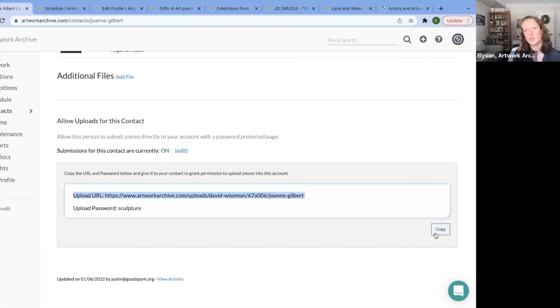Once they have submitted the information to you — the images and all the artwork details — it is in your account and you can assign it to your exhibition. Even better: if you're working with an Artwork Archive artist, we have thousands of artists on our platform.